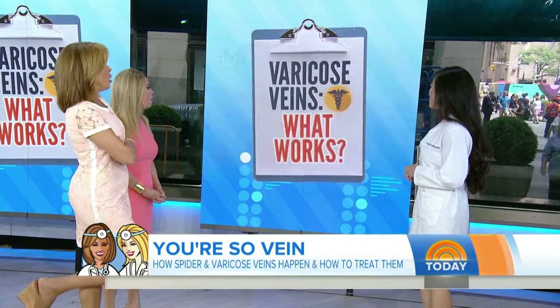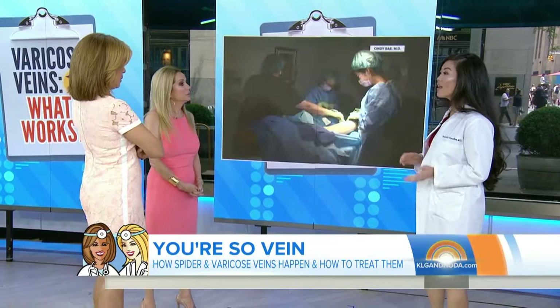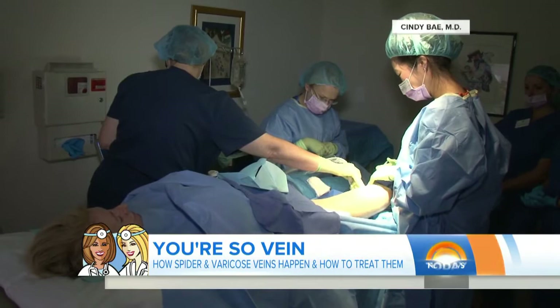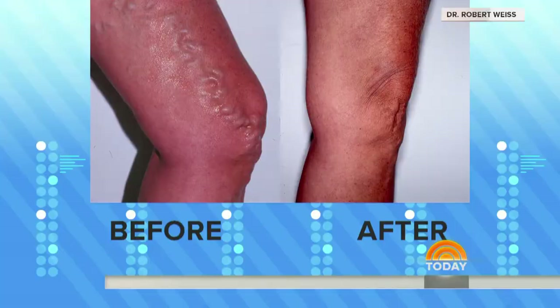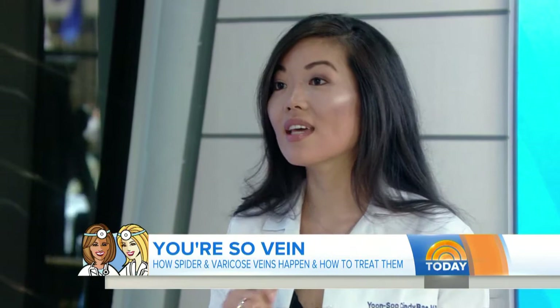For varicose veins, there's a procedure called EVLT — endovenous laser therapy. This is a patient who's awake, and we're numbing her up for the procedure because it's essentially painless after numbing. This is in comparison to older treatments like vein stripping, which were very painful with downtime and needed general anesthesia. With EVLT, we use a laser to heat the inside of the vein to seal it shut — and there's no downtime.